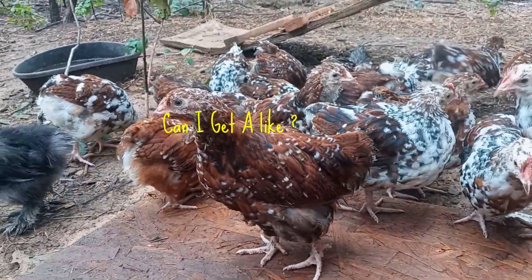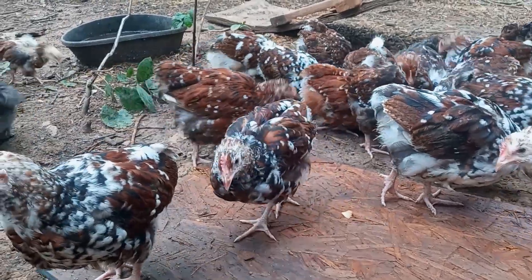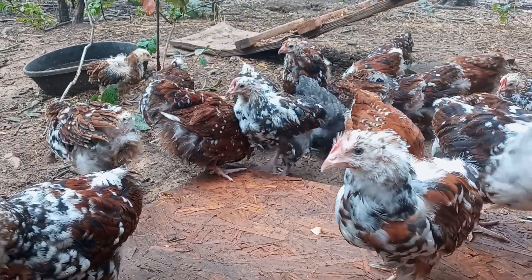Now, let me share some personal stories of raising jubilee chickens. From watching them grow from fluffy chicks to forming a special bond with each one, the journey is filled with unforgettable moments.